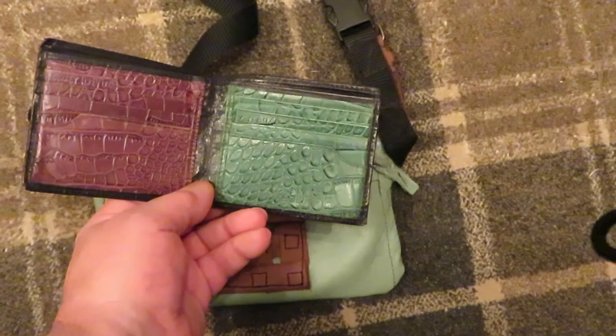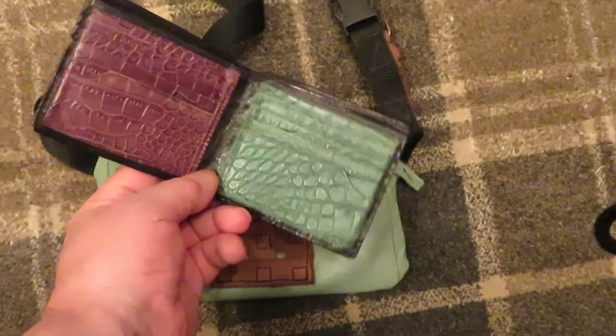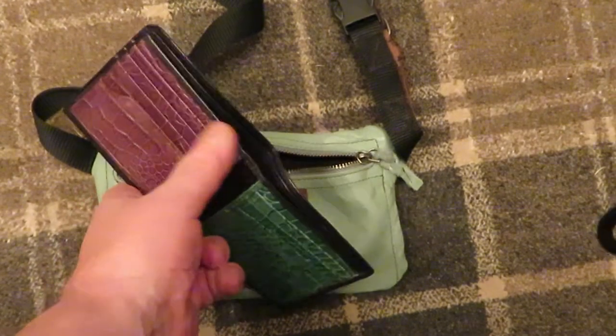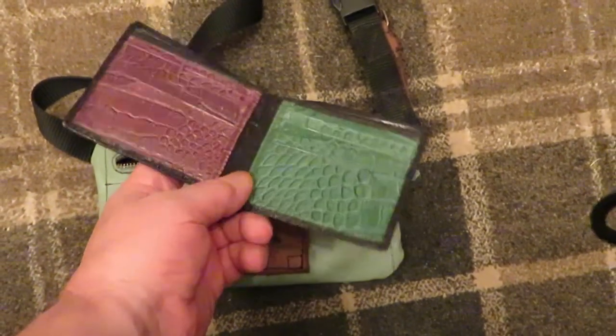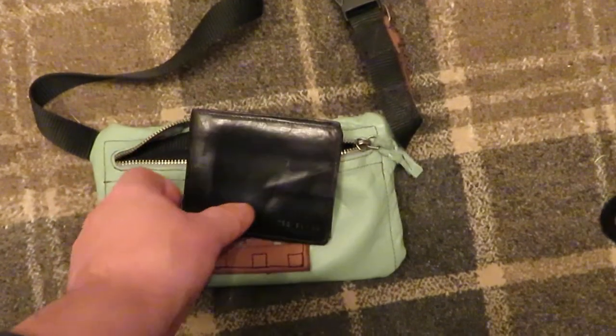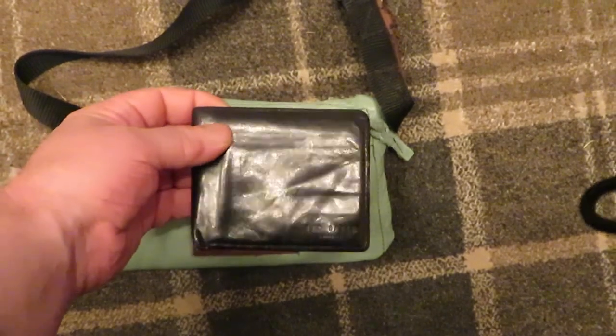My advice would be just to keep a few pounds in there — maybe a ten pound, a twenty pound, maybe a five pound note. Just keep it in there for going into shops. You can just pull your wallet out and pay for whatever you need.